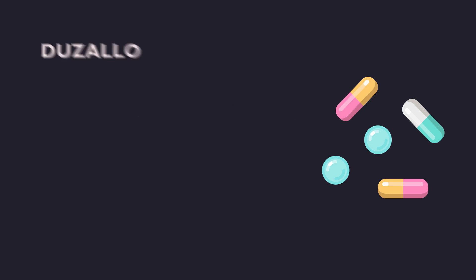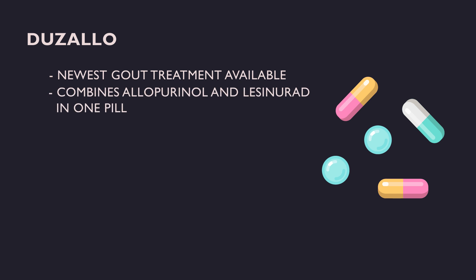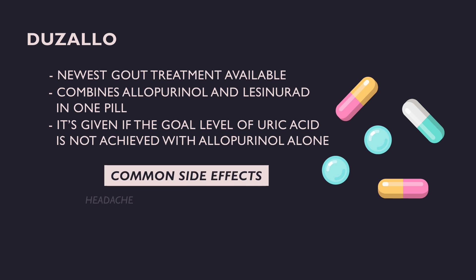Duzallo is the newest gout treatment available on the market, combining both allopurinol and lesinurad in one pill. It is indicated in patients who have not achieved the goal uric acid level from allopurinol alone. The most common adverse effects include headaches, influenza, increased creatinine levels, and reflux — similar to the side effects of its individual components.